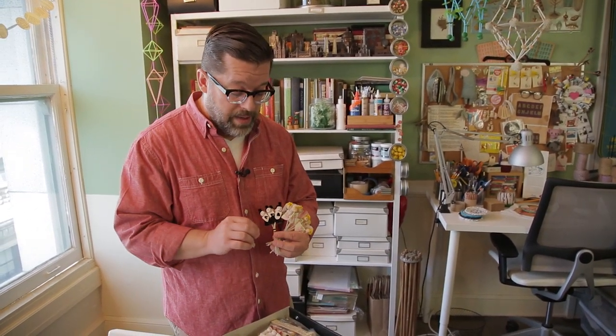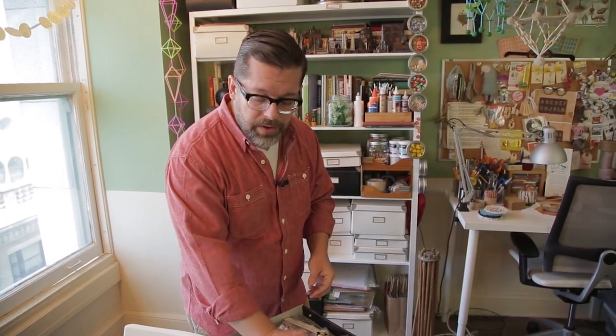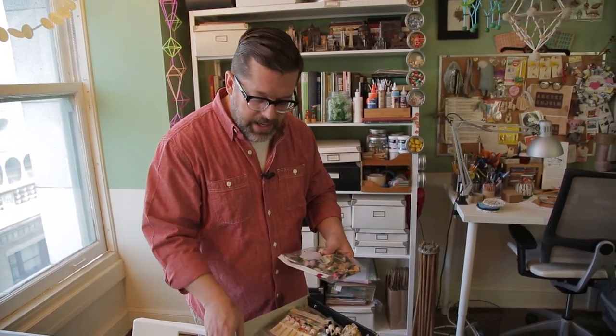A lot of the vintage materials, I think, are things that inspire me in my current work. I love crepe paper. I love chenille. I love all of these harder-to-find elements that aren't used as commonly these days.